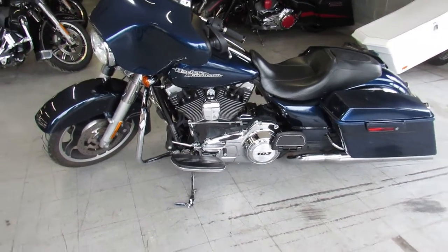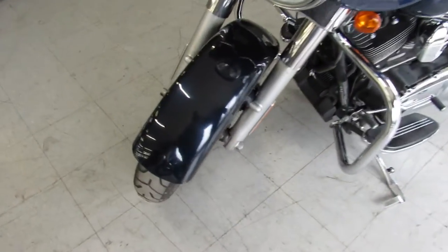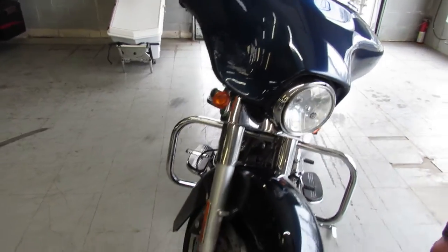Hey, anybody out there looking for a used Harley-Davidson? We got them here at Approval Powersports. We've got over 400 used bikes, guaranteed financing, out-of-state financing, nationwide shipping.